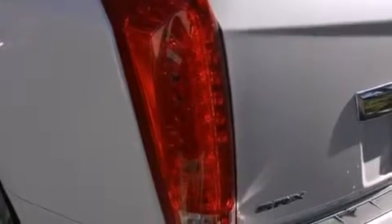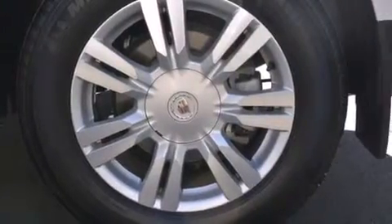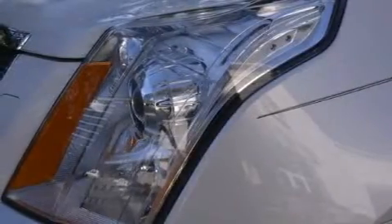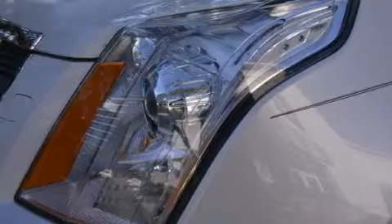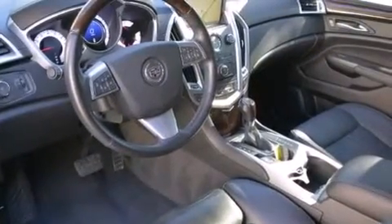The following features are also included: a power driver's seat, cruise control, steering wheel controls, side impact airbags, fog lamps, a traction control system, an anti-lock braking system, and leather seats that provide great support and create an overall luxurious feel.